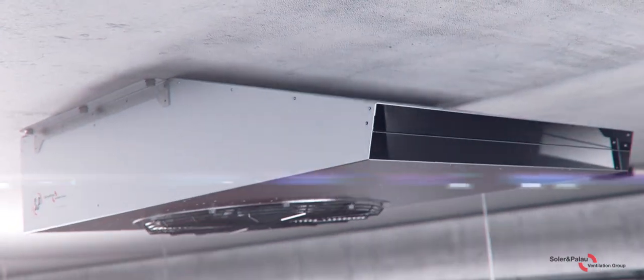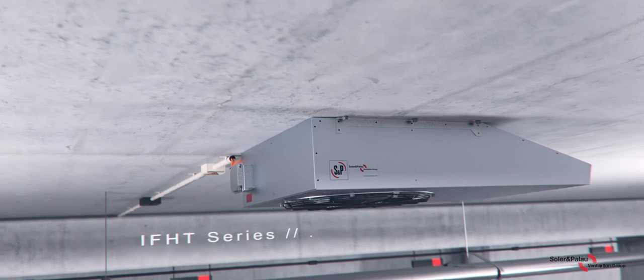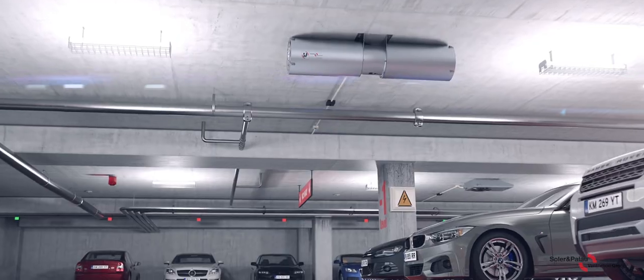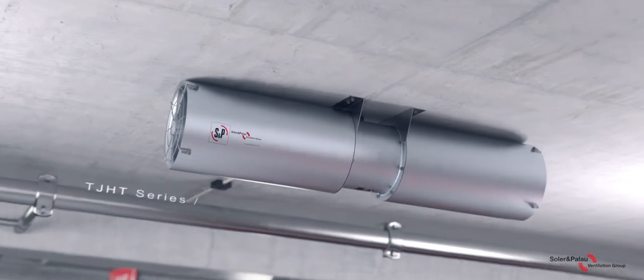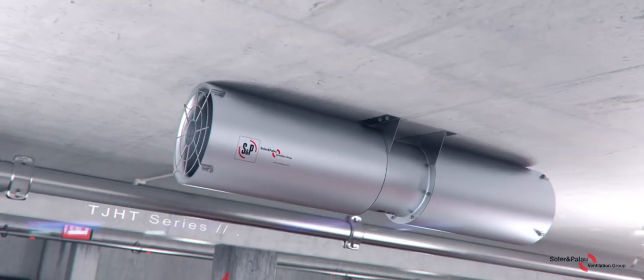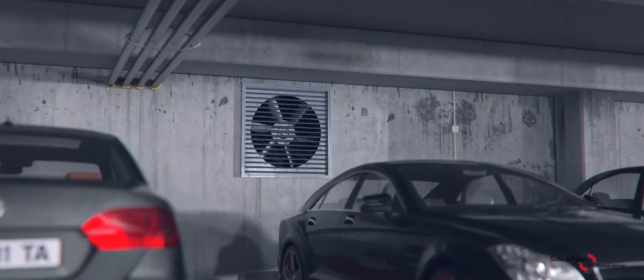To demonstrate the operation of a jet fan ventilation system, we show an enclosed underground parking area. We see axial jet fans and centrifugal jet fans to distribute the air and induce air movement towards the extract fan exhaust points.